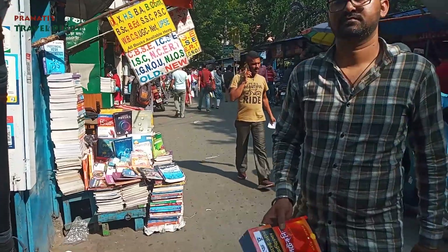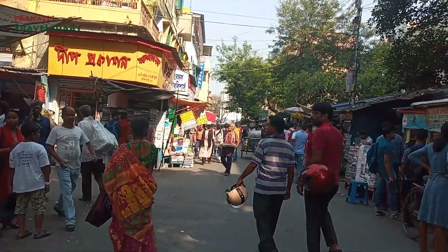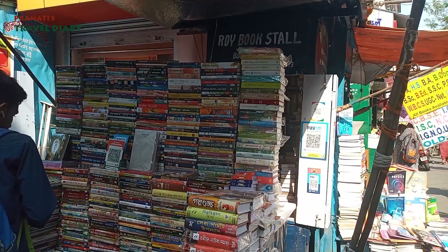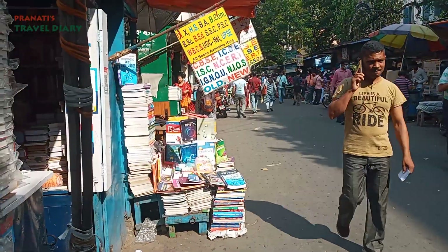College Street is the largest book market in Asia — and actually among the largest in the world. People come from very far away to buy books here.